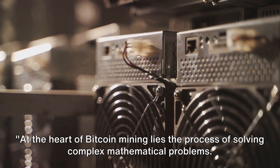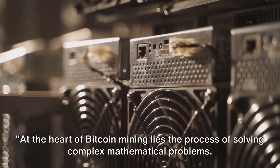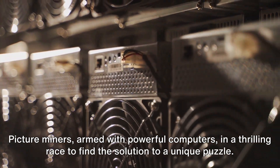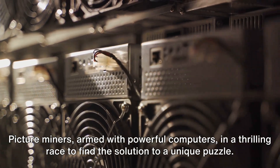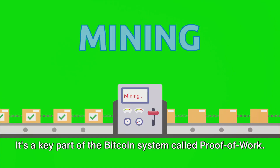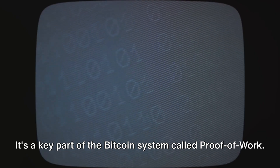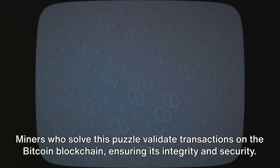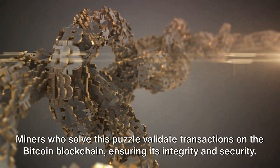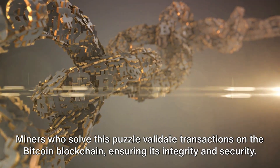At the heart of Bitcoin mining lies the process of solving complex mathematical problems. Picture miners armed with powerful computers in a thrilling race to find the solution to a unique puzzle. This isn't any ordinary puzzle — it's a key part of the Bitcoin system called proof-of-work. Miners who solve this puzzle validate transactions on the Bitcoin blockchain, ensuring its integrity and security.